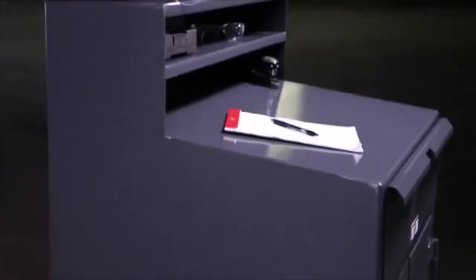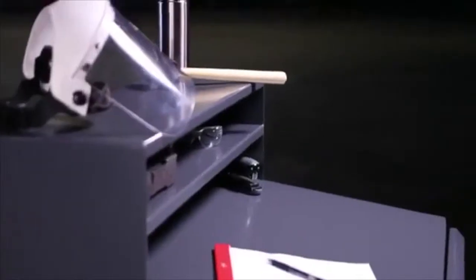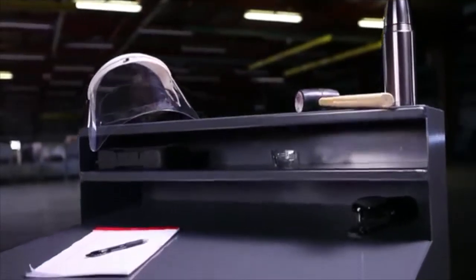All Stronghold shop desks are constructed with a 12-gauge steel wraparound body. This shop desk features a sloped writing surface and has an upper paper storage area to keep your papers and notes organized.